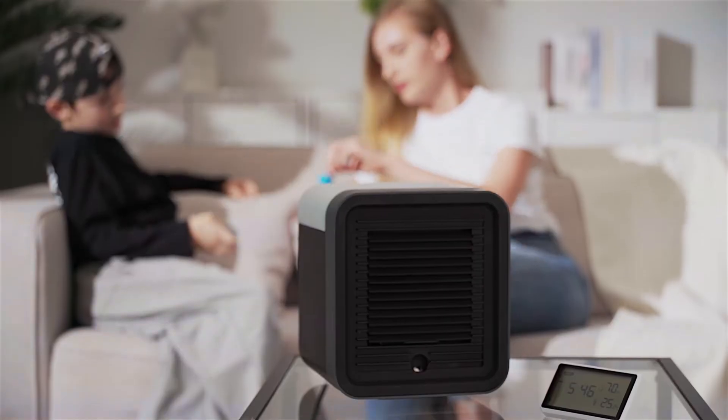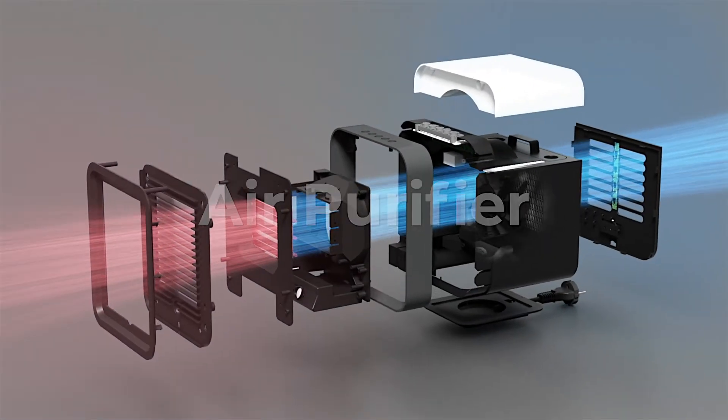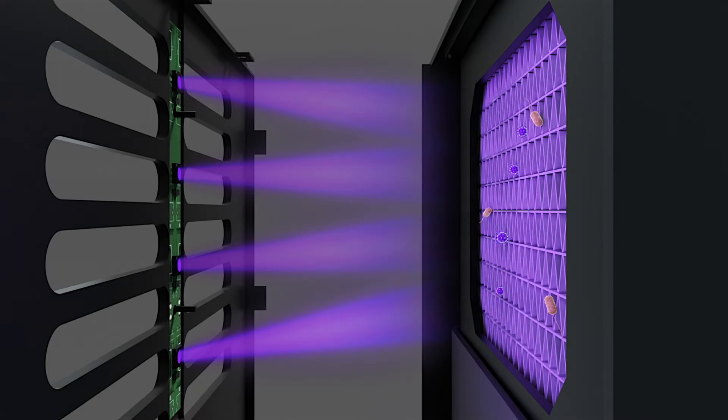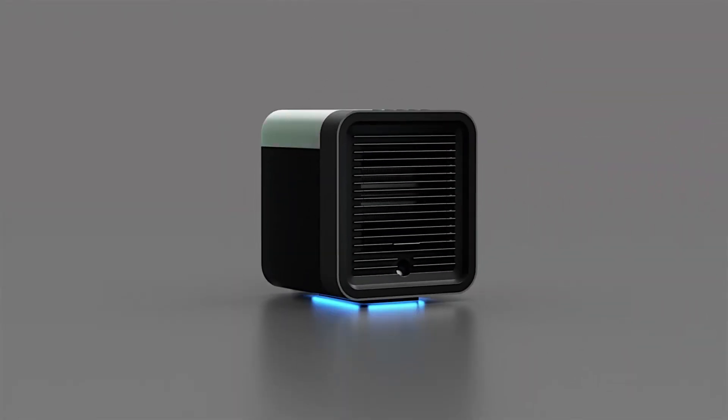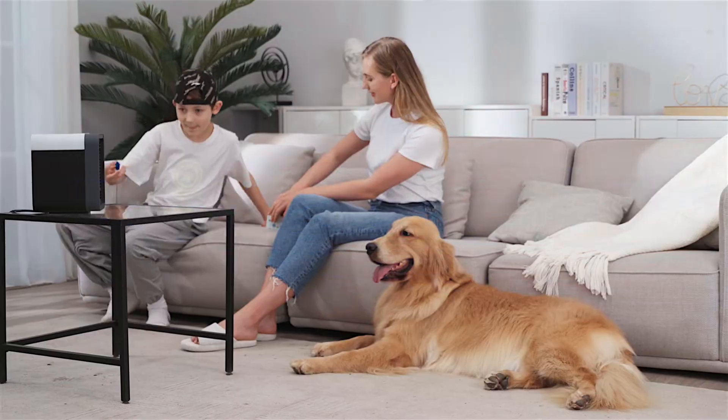The air purifier traps particles as air runs through it, unlike typical purifiers that try to neutralize particles in the air without filtering them first. The UVC lamp can effectively kill the bacteria left on the surface of the air inlet and the soaked wet curtain to create a healthier environment for you and your family members.